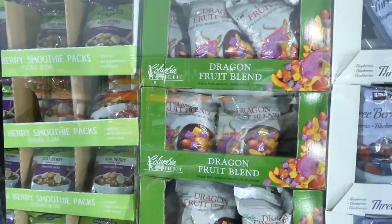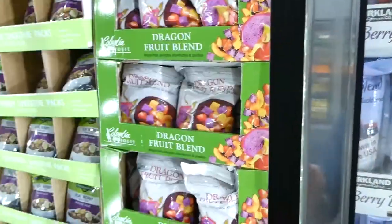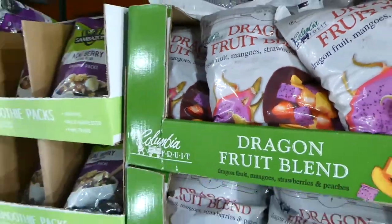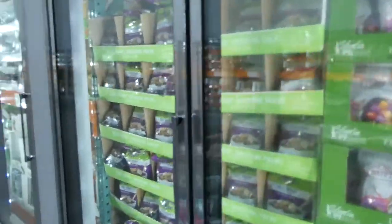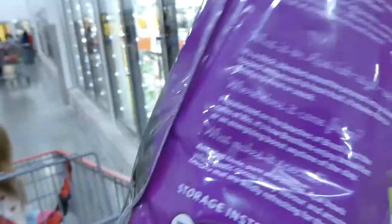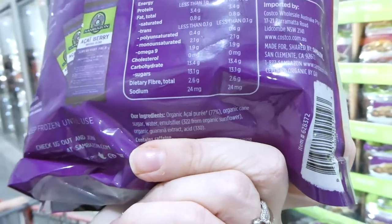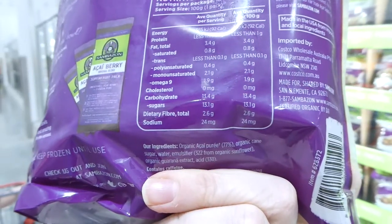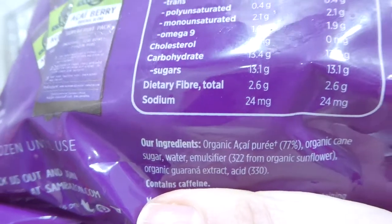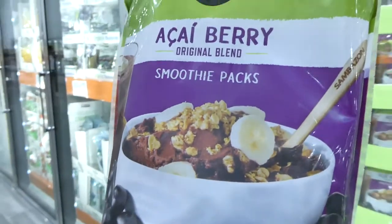There's a Columbia Fruit dragon fruit blend with dragon fruit, mangoes, strawberries and peaches — 1.82 kilos for $15. There are also acai berry original smoothie packs — organic acai puree, cane sugar, water, emulsifier, organic sunflower, and organic guarana extract — 10 packs of 100 grams for $21.